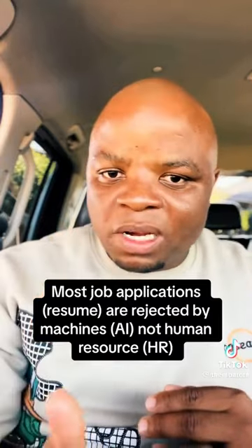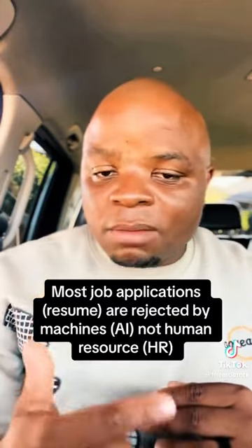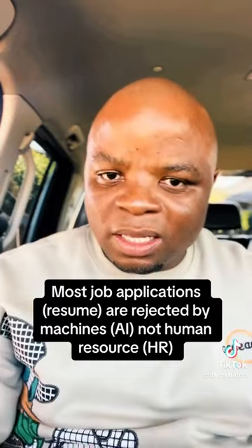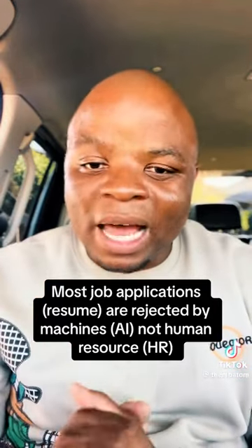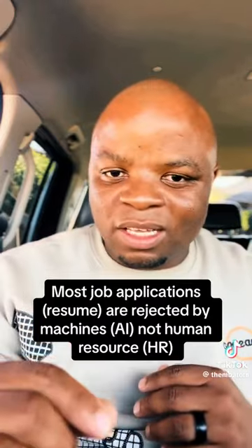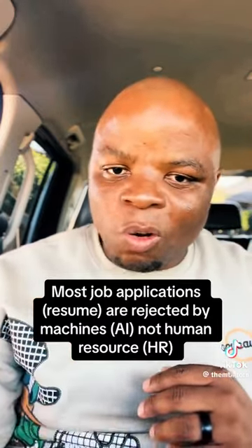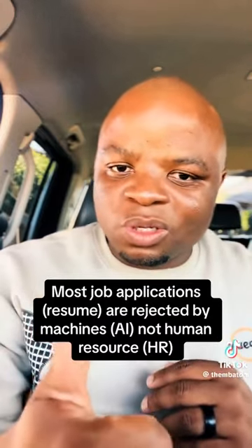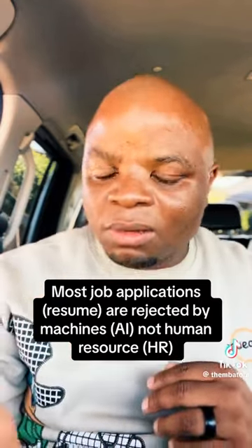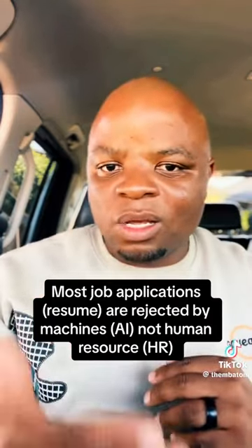That's the reason why people with good experience and education find themselves being rejected — simply because their CV is not ATS compliant. There are resources out there to help with this. To summarize: use keywords from the job description, use a simple layout, and do not scan your CV.